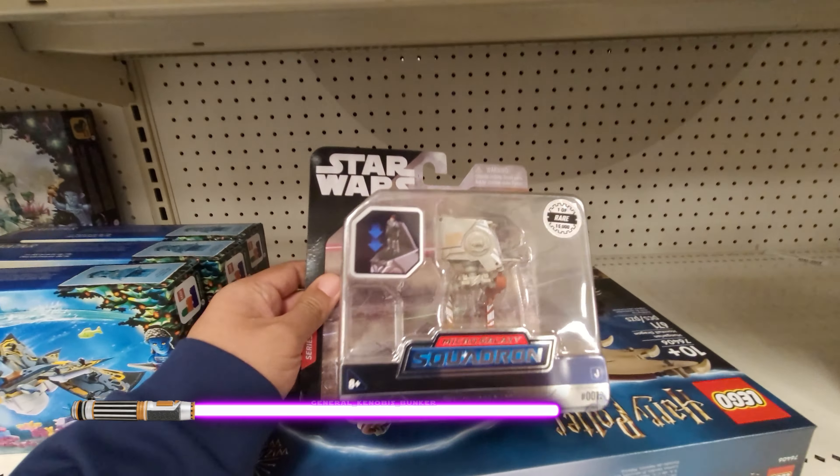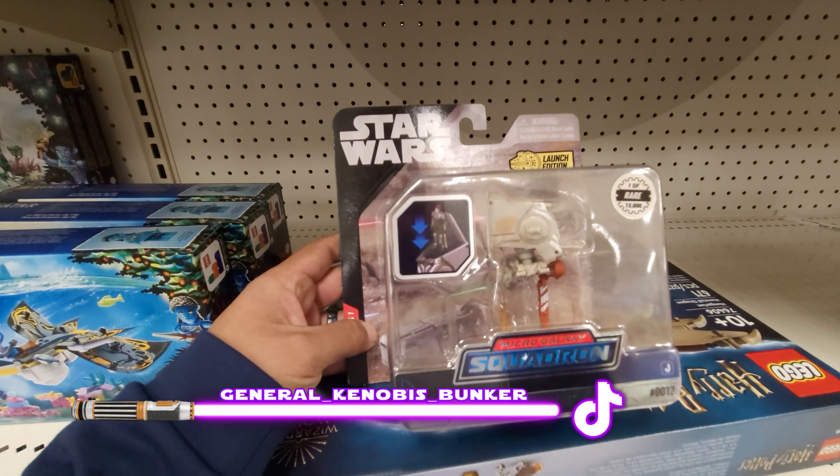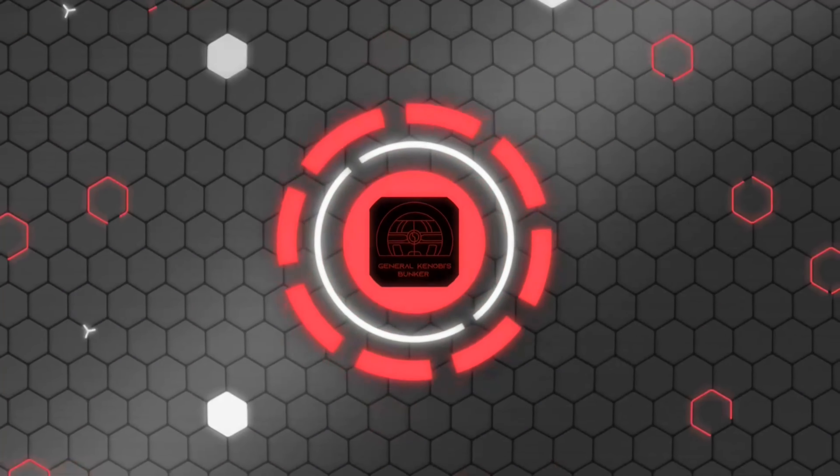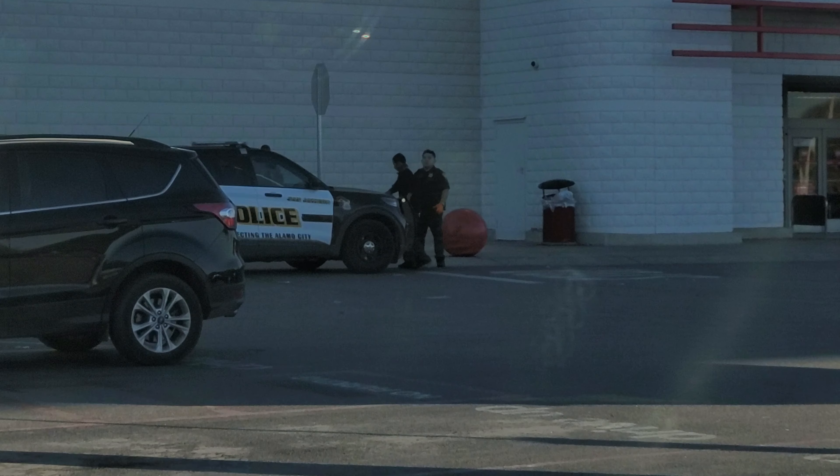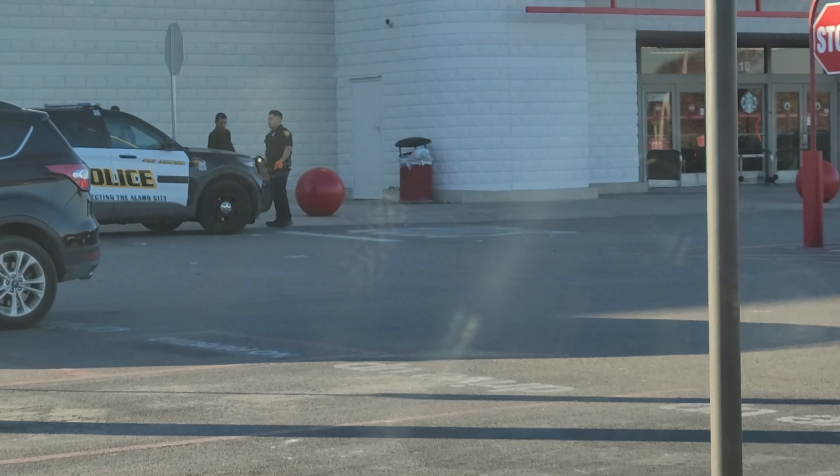Hello there troopers! First hunt of the year - we are outside of a southwest military Target. There's some police activity up front; looks like they're about to search a young gentleman. Typical San Antonio fun times. Let's go in and see what they've got.